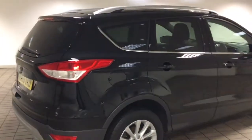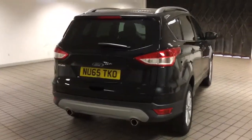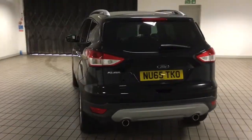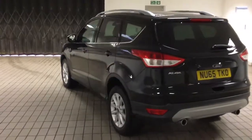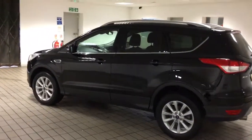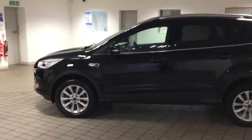This car has got full service history. It's got rear parking sensors, the appearance pack with the tinted rear windows. It's got automatic headlights, daytime running lights. This car has had one previous owner.